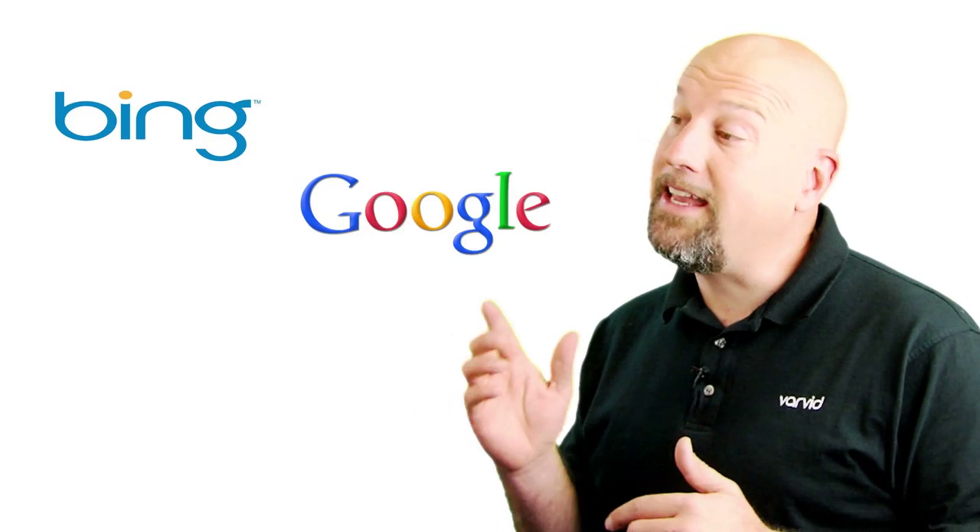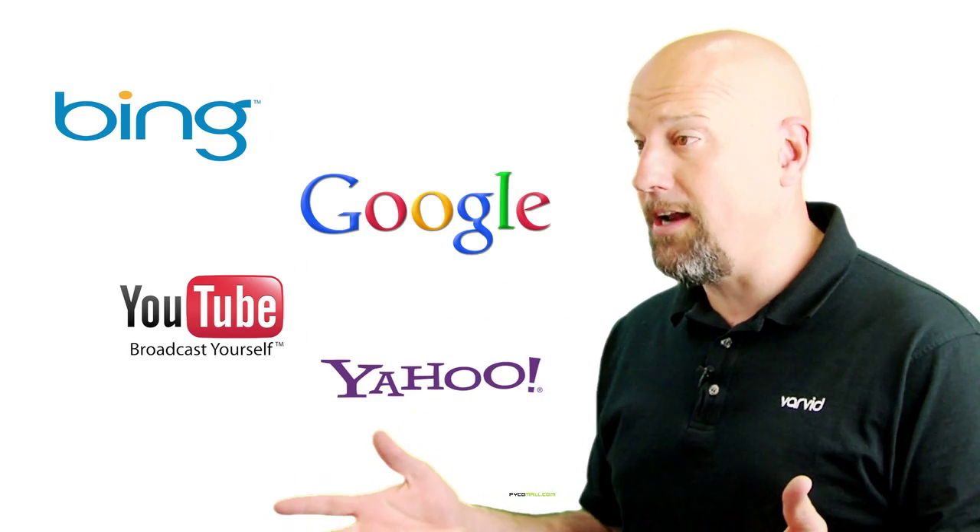Hi, I'm Drew with Varvid. We're experts in internet delivered video. And why video? Because video increases your search engine rankings, making it easier for your customers to find you.